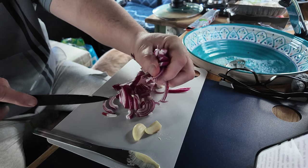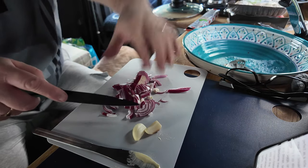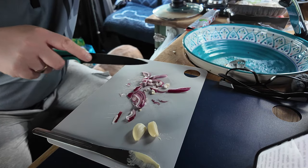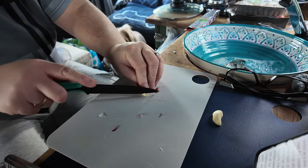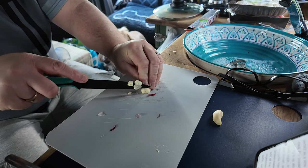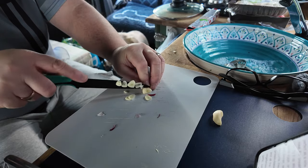I already have butter and sesame oil in the pan — you can use olive oil if you prefer. Now we're going to chop some garlic, a couple of cloves, just chop it up as best I can, nice and fine.